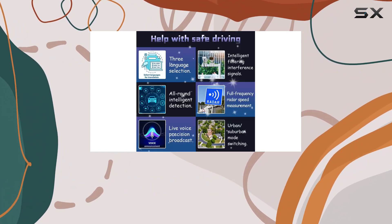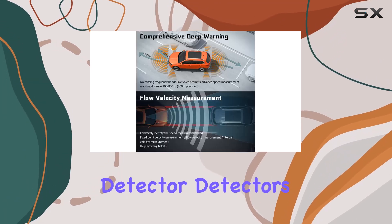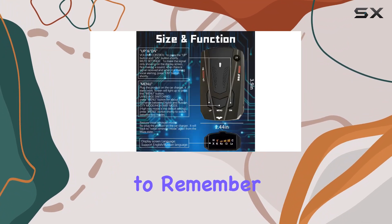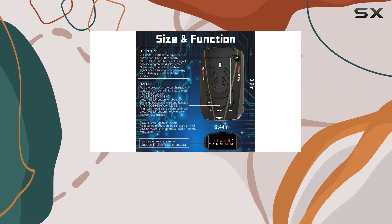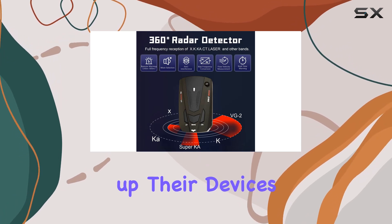Furthermore, it has VG2 immunity, which means it cannot be detected by certain radar detector detectors, enhancing its stealth. For settings preservation, this radar detector is designed to remember its configuration for a significant period even without power, which is a boon for those who dislike setting up their devices repeatedly.